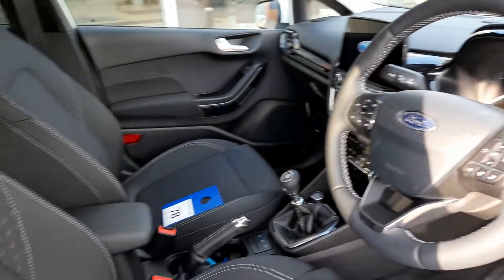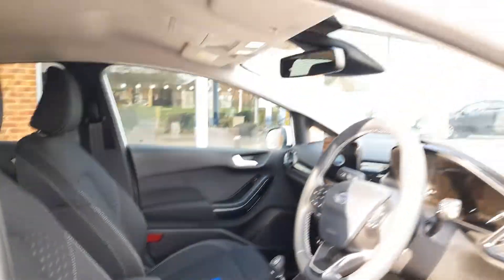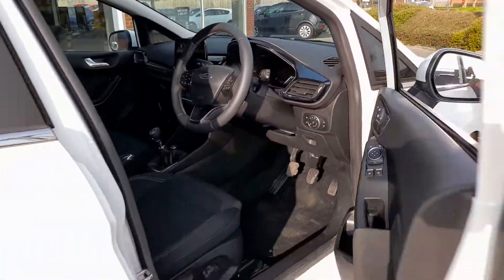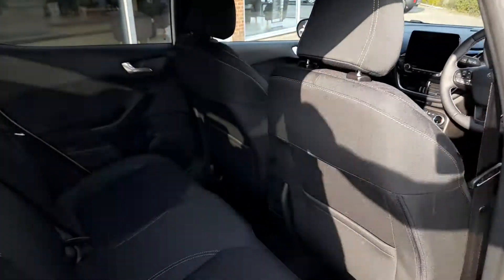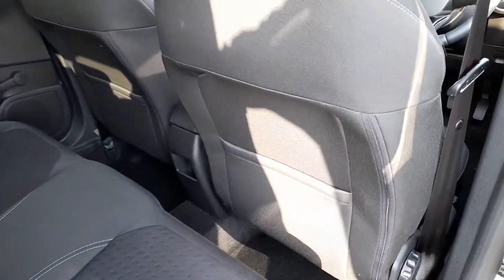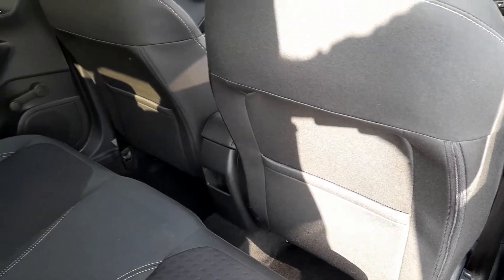Cloth interior — the seats, as you would expect, look brand new, as do the carpets. Same at the rear; I'm pretty sure these rear seats haven't even been sat in.